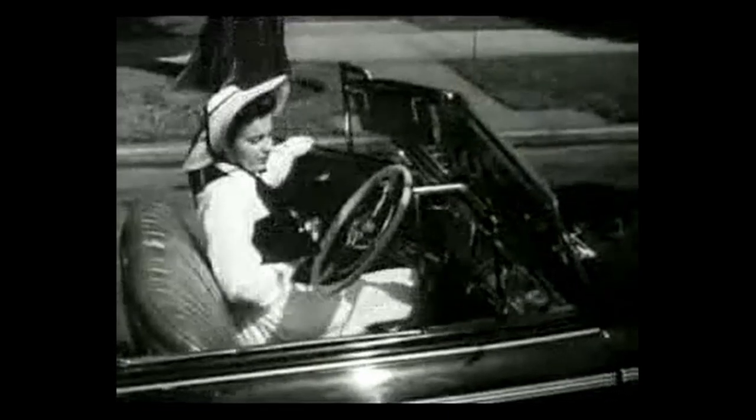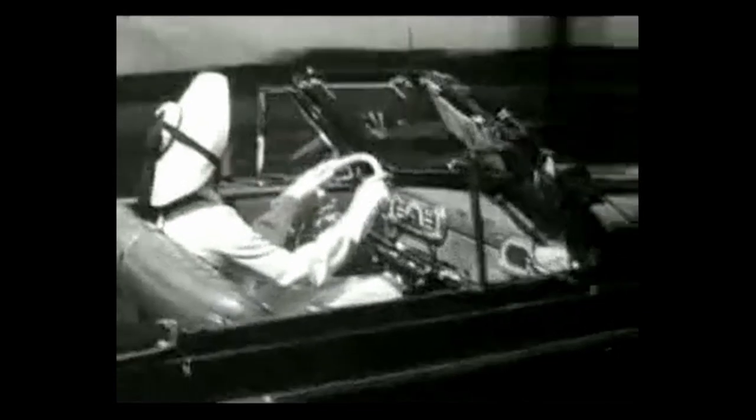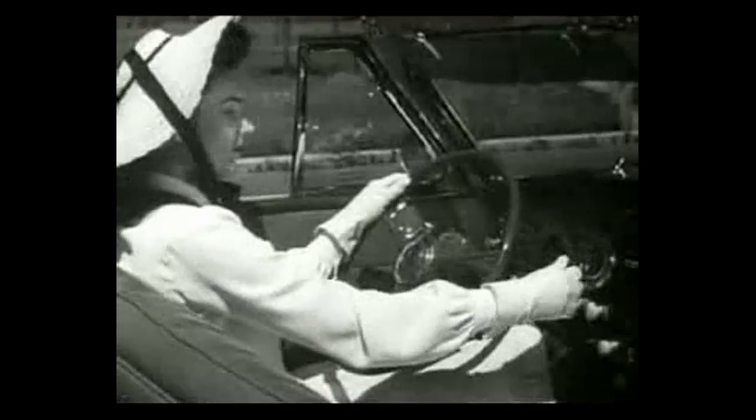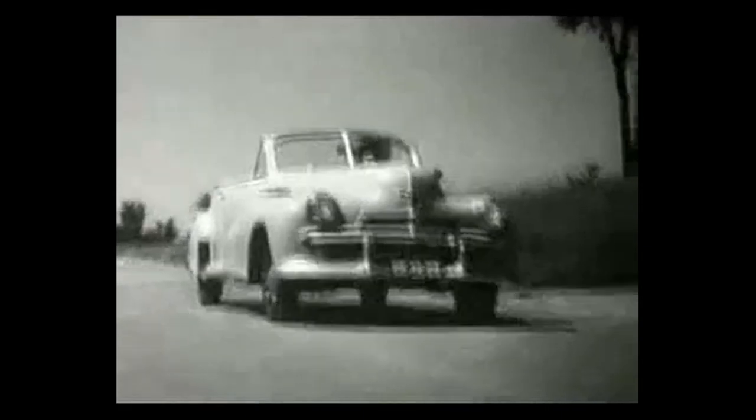Did you ever realize how many motions it takes to drive a car with a conventional transmission? Watch closely — with one hand she steers, the other manipulates the gear shifter, one foot operates the clutch, the other feeds the gas. After 19 distinct manual operations, she's finally underway. Not so with Oldsmobile's Hydromatic Drive — there's no clutch pedal to push, and the usual gear shifter is replaced by a simple direction selector. Just set the selector at drive, step on the accelerator, and you're off. All shifting is automatic — Oldsmobile's Hydromatic is simplicity itself.